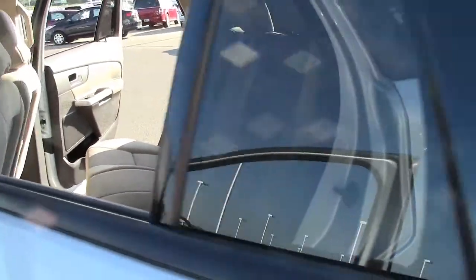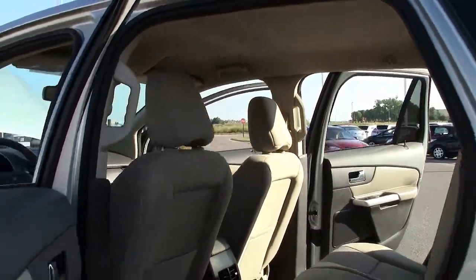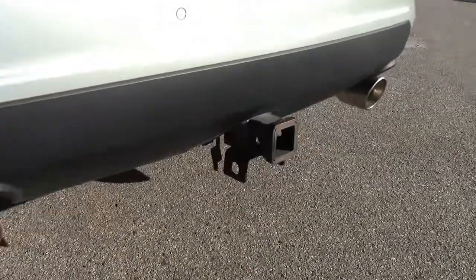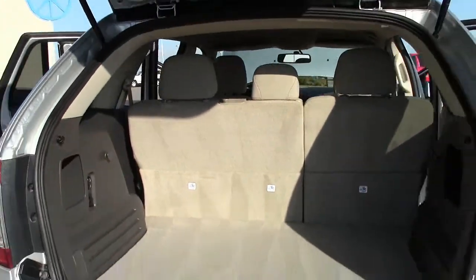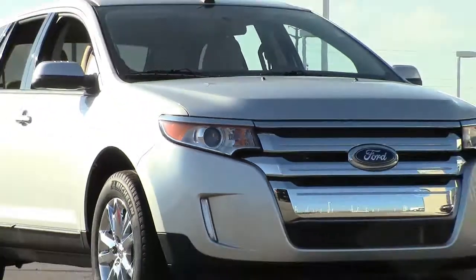Its four-wheel anti-lock disc brakes, combined with its all-wheel drive, traction, and stability control, provide it with more sure-footing — a feature you're going to appreciate in stormy weather or on those snowy Minnesota commutes. This, plus the Edge's multiple airbags, allowed it to score high on crash tests performed by the IIHS.